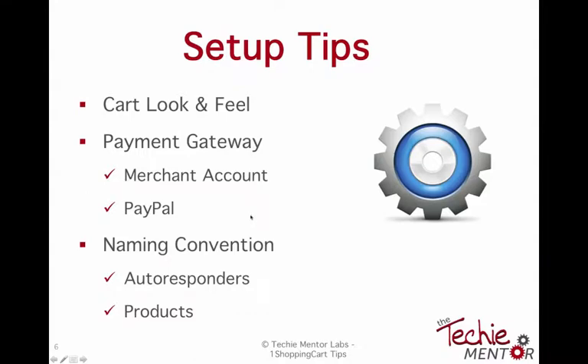Let's talk about some setup tips. When you're working in One Shopping Cart, it not only does your shopping cart but also your email marketing. When you're setting up your shopping cart, you're going to want to brand it to your business. When people have purchased things from me, they go through my shopping cart and it's branded to the Techie Mentor. When you create or set up your own shopping cart, you're going to want to make sure that you brand it.